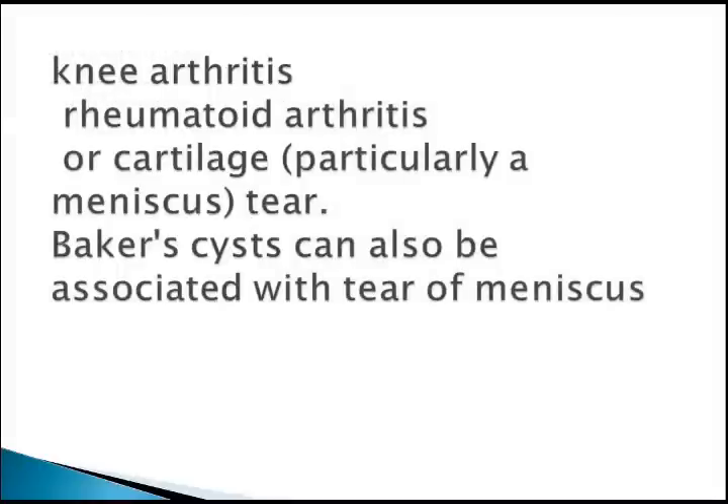Baker cyst can sometimes be confused with popliteal artery aneurysms, so you need to investigate carefully. Since it is not a very high-yield topic, I am not going to discuss it in detail.